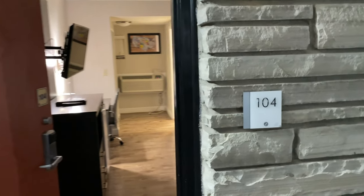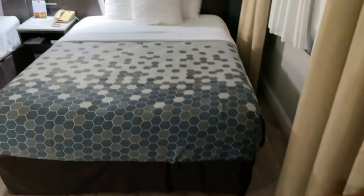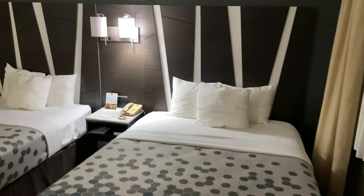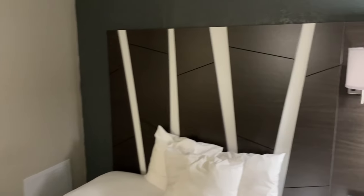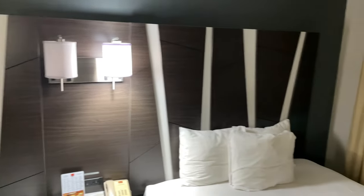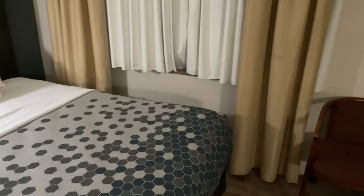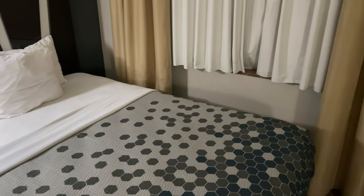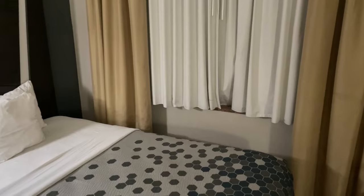Hey y'all, Rick Scott here. I wanted to provide a quick tour of the Econo Lodge on the River in Gatlinburg. I just got here, just got into the room, haven't even brought anything in yet. The location of this is incredible — it's a few hundred yards walk from the Pedlar Steakhouse, right on the road parallel to the main strip in Gatlinburg where all the shops are.